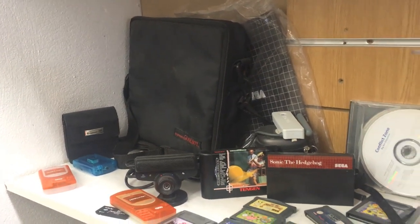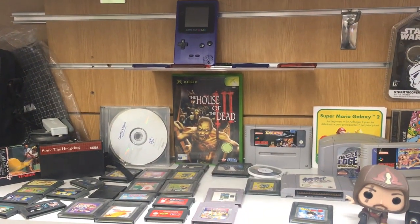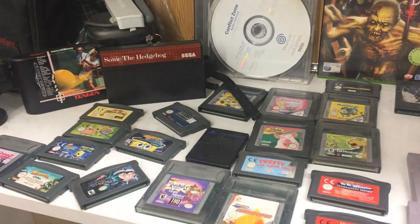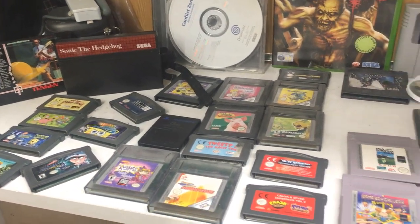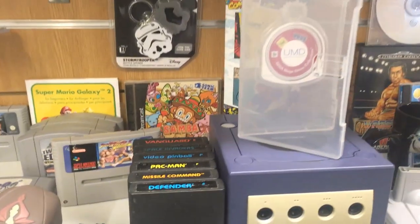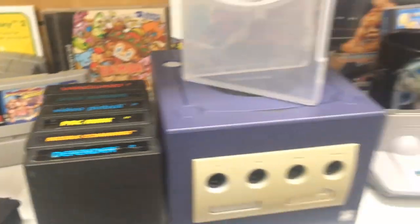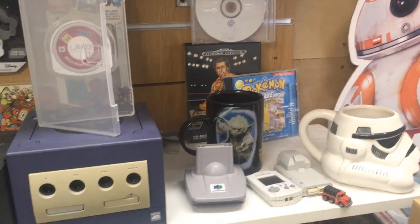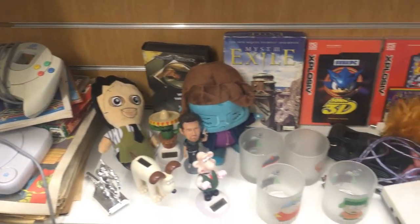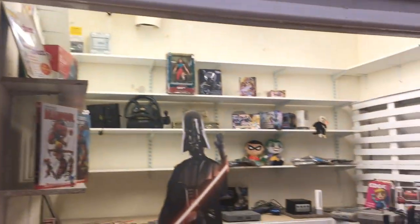Down here we've got a cool Game Boy bag and a Master System game for Sonic the Hedgehog, loose Game Boy cartridges, Game Boy Color cartridges and Game Boy Advance, original Xbox, and a purple Game Boy Color. Getting a closer look at the Game Boy cartridges — tons of fine games on offer. There are also some Atari 2600 games, a purple GameCube, and some great 2600 games including Vanguard. There's a Mega Drive wrestling game in the background, PlayStation 1, a Dreamcast controller, and Myst Exile on PC.